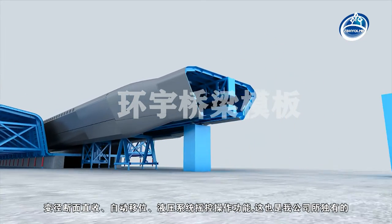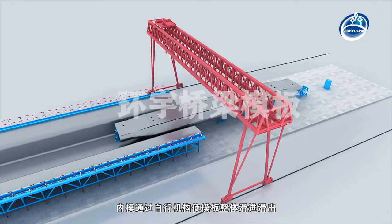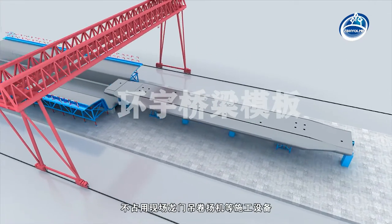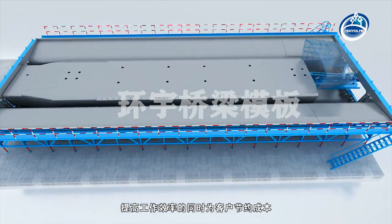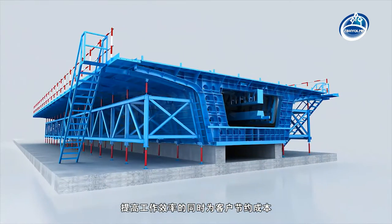The variable diameter cross-section straight-up automatic displacement hydraulic system with remote control operation is unique to our company. The inner mold slides in and out of the whole template through a self-propelled mechanism, which does not occupy construction equipment such as gantry cranes and hoists on site, improving work efficiency and saving cost for customers.